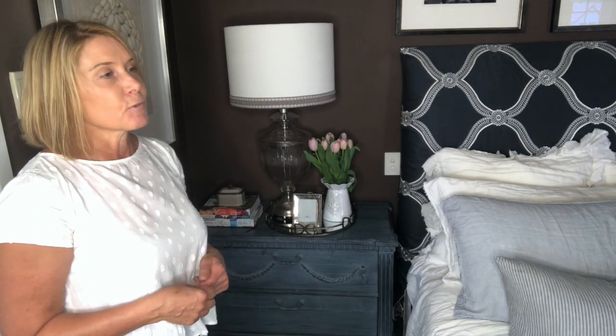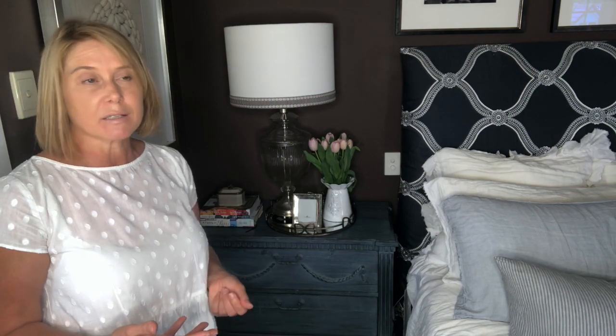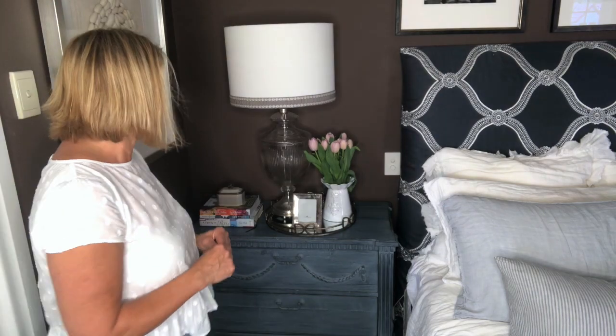Always remember: do have a bedside table. Always try to have a bedhead, or at least art hanging over your bed — it's very boring to walk into a bedroom and see nothing above the bed. And don't put your bed in front of the windows, as it actually detracts from buyers. One last thing: always make sure your bedside globes are working, because your real estate agent wants to flick on the lights while showcasing your home.